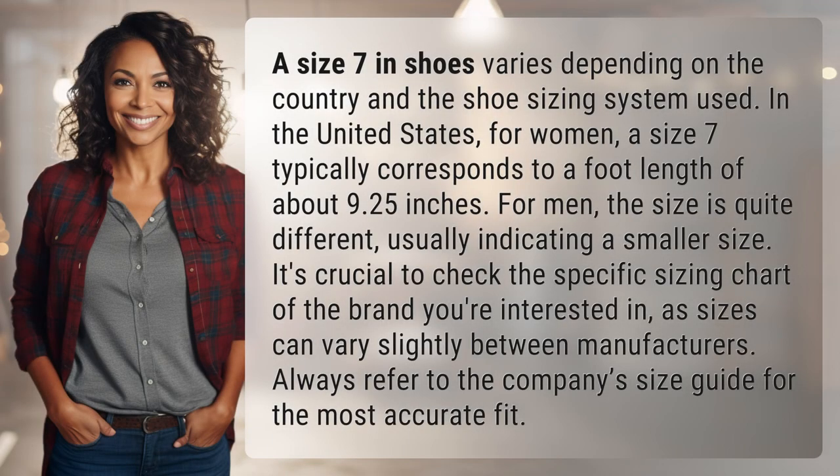A size 7 in shoes varies depending on the country and the shoe sizing system used. In the United States, for women, a size 7 typically corresponds to a foot length of about 9.25 inches. For men, the size is quite different.